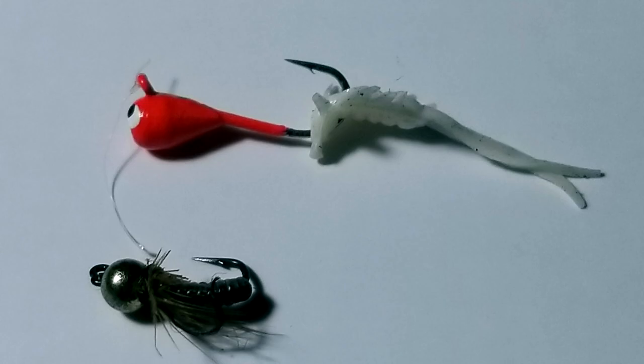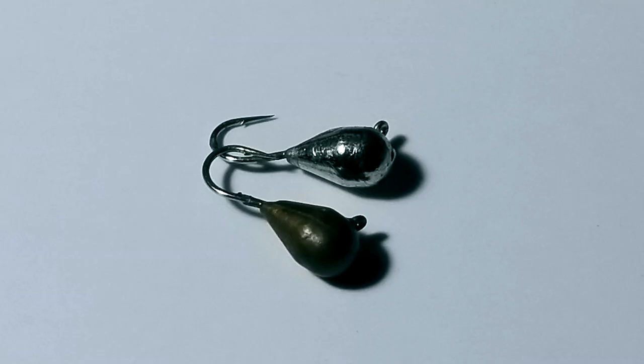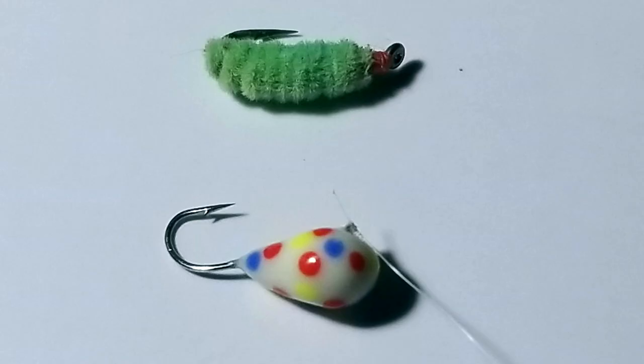Tip number two is to have a bunch of presentations ready to go. You can see I have rods laid out on the ice — I usually have three or four. Try to have contrasting presentations: something big versus something small, something bright versus natural colored, shiny versus flat, horizontal versus 45-degree versus vertical jig. And most importantly, have something that falls fast and something that falls slow. Fall rate is probably the biggest deal in getting these fish to trigger.